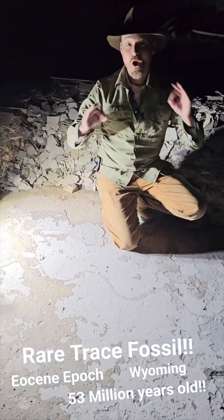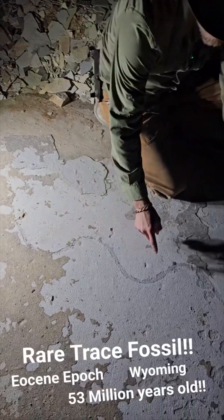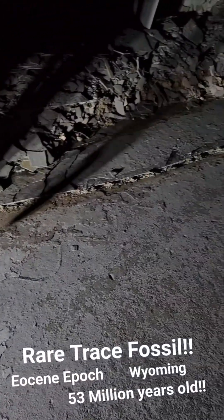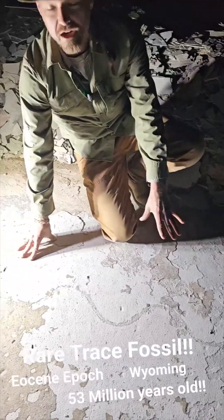This is a really rare type of fossil that you hardly ever see. This is called a trace fossil. If you look down here, we have what looks like an S going all the way through, all the way that way. This is what's known as a trail drag, or also known as a trace fossil.